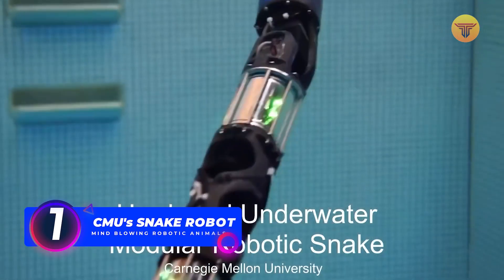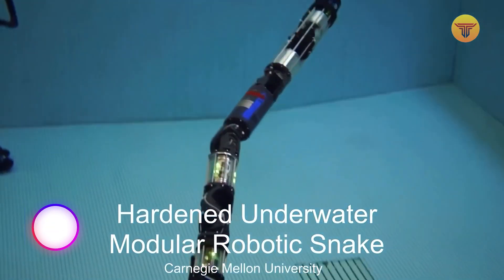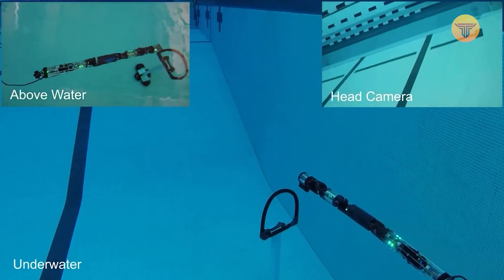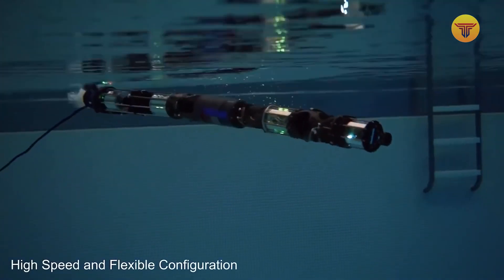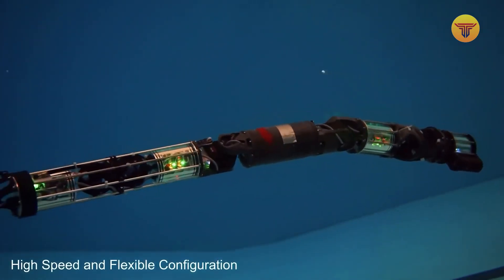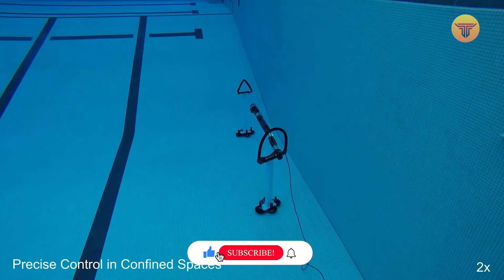Number 1: CNU Snake Robot. No matter how small and agile robots are, they often find it challenging to move around in tight spaces. Engineers at Carnegie Mellon University's Robotics Institute solved this problem by creating a snake-like robot. Thanks to its narrow, agile body, it squeezes through narrow passageways and can move on land and water.